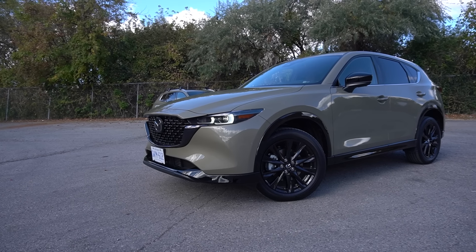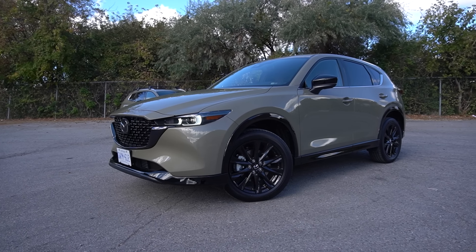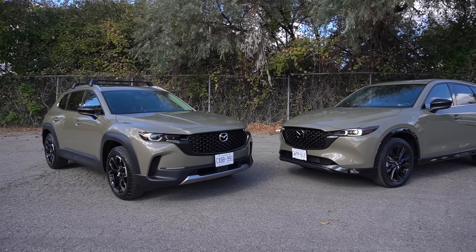Another difference between the two is where they're manufactured. The CX-50 is manufactured in the United States in a brand new plant that Mazda shares with Toyota, whereas the CX-5 is manufactured in Japan, which a lot of buyers will see as a major benefit when it comes to build quality.